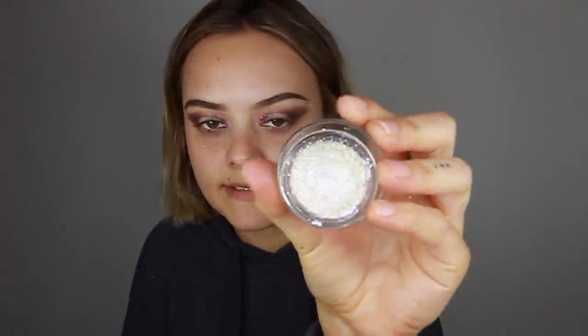For the free lid area we've created in the middle, I'm going to go in with 'Flashlight' — it's just a white highlight color. Packing that onto a flat brush — I'm using the Marc Jacobs shadow brush — and placing this in the middle of the lid, going all the way up.